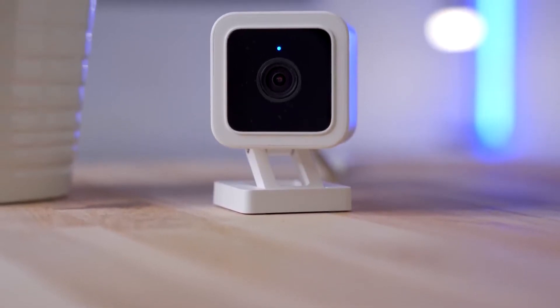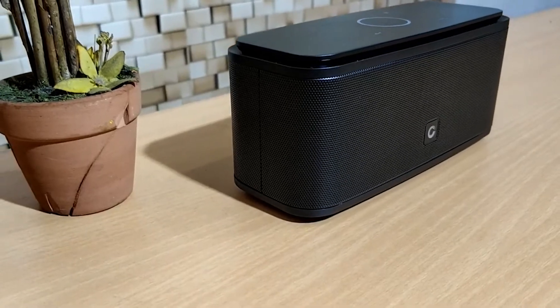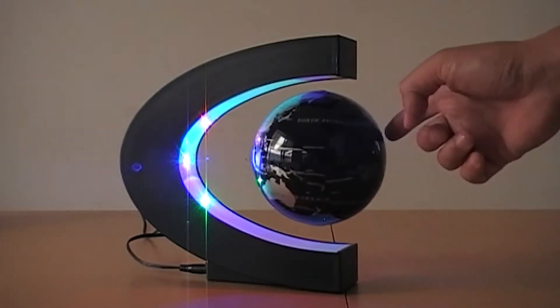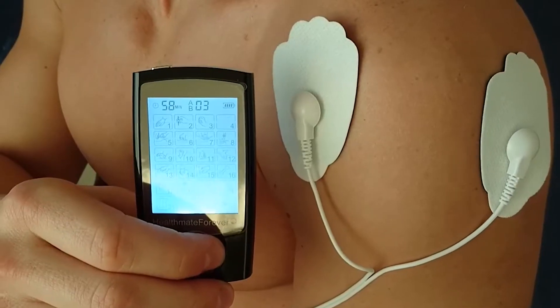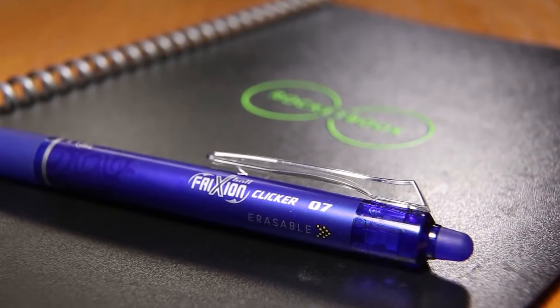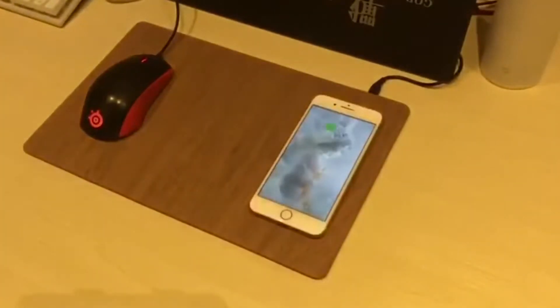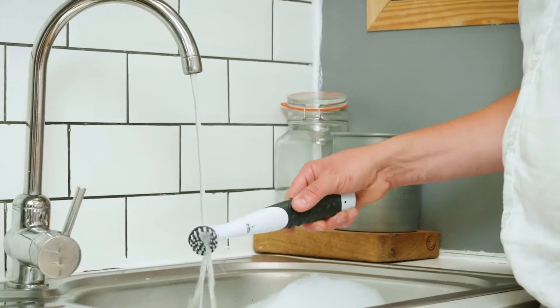Everybody loves tech products — things that make our lives easier, convenient, and more comfortable. Unfortunately, oftentimes they do carry a hefty price tag, but don't worry because we have curated a list of cool tech that doesn't cost an arm and a leg to buy. On top of that, with the holidays just right around the corner, almost any gift with a chip can prove useful and become greatly appreciated.